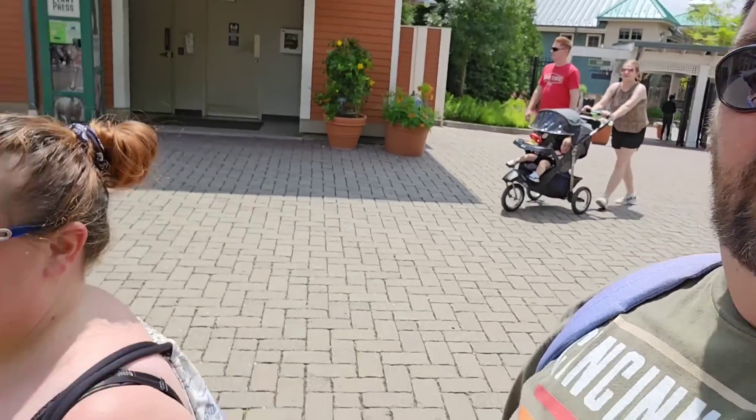I wanted to point out that if you come into the zoo, we're gonna try and point out where all the different air conditioning stands are — here at the zoo shop, good air conditioning in there. We are right past the front gate. Jess just waved but she doesn't realize I'm using the front-facing camera. You got the right shirt on, it's like Animal Kingdom. So what do you want to do first?